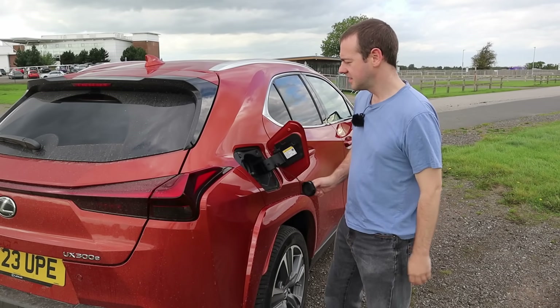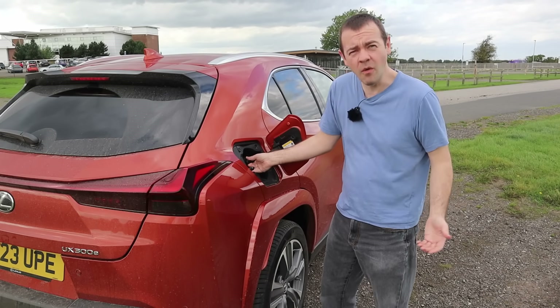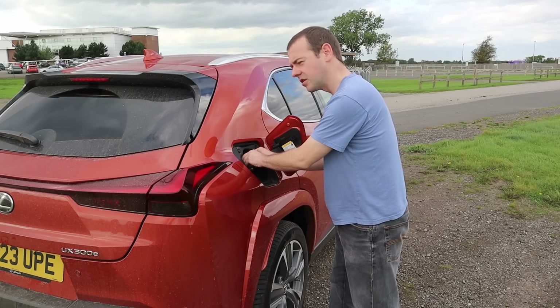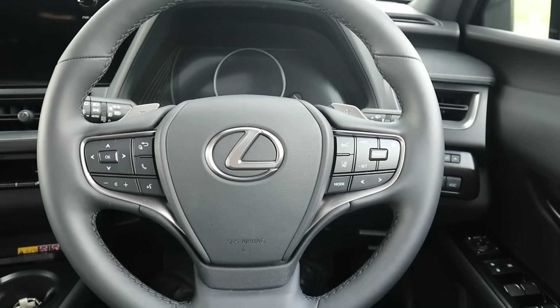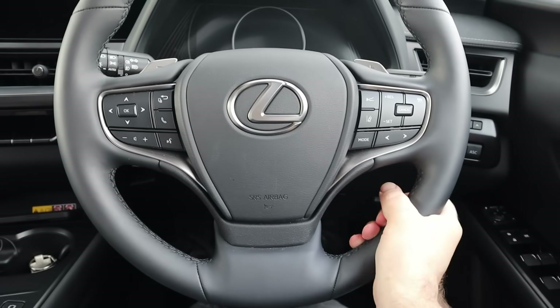The AC charging is on the opposite side to the CHAdeMO charging — there's nothing necessarily wrong with that, but with CCS you could put it all in one place. They've got two charging flaps. As this is a Lexus, I expect build quality, and I'm getting that.